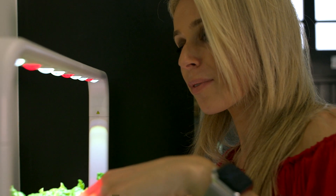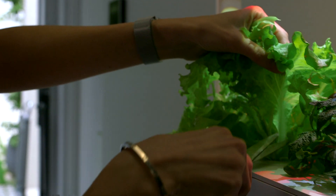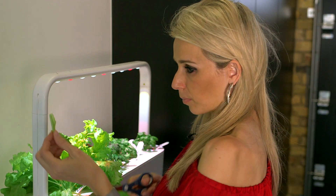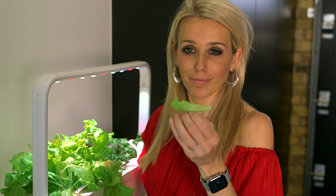So although for most of us these high-tech gardens will be more of a hobby, these self-sufficient growers can seriously help out in unpredictable times. Maybe it needs a bit of dressing, but that's good.